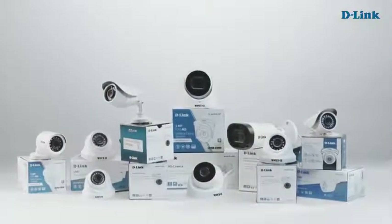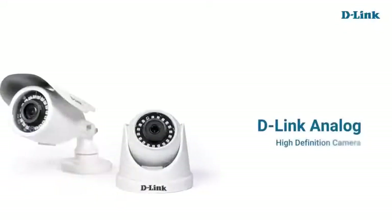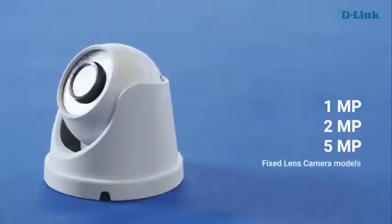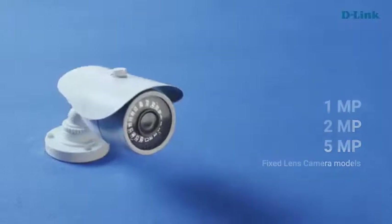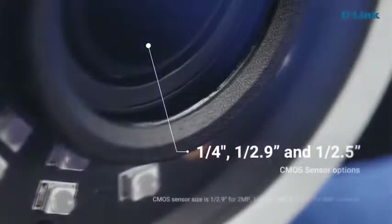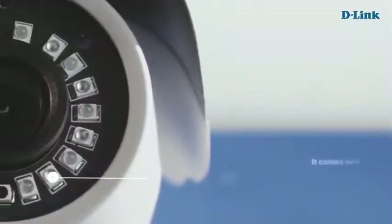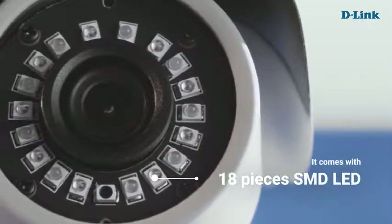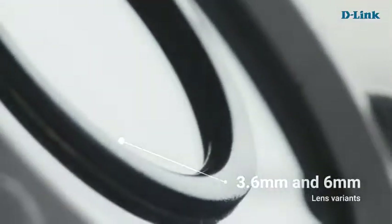D-Link offers a wide range of analog and IP camera solutions. D-Link analog high-definition dome and bullet cameras come in 1, 2, and 5 megapixel fixed-lens models with 1/4-inch, 1/2.9-inch, and 1/2.5-inch CMOS sensor options. They come with 18 SMD LEDs, giving up to 30 meters of clear night vision range with smart IR technology, so you can see a clear picture even when an object is close to the camera.